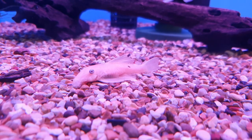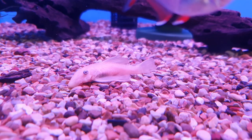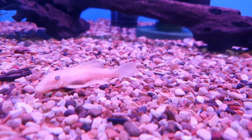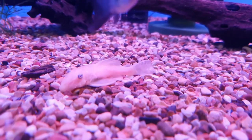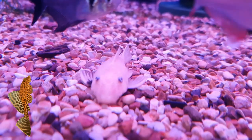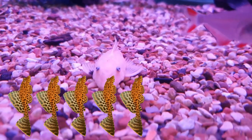Another thing about Ancistrus which makes them so great is the fact that they never stop eating algae — even as they get big, their diet remains very similar and they will constantly go around your aquarium eating algae, keeping your tank clean and doing the job you bought them for. With that being said, I'm going to give the Ancistrus — the bristlenose pleco — a five out of five on the plecosity rating.